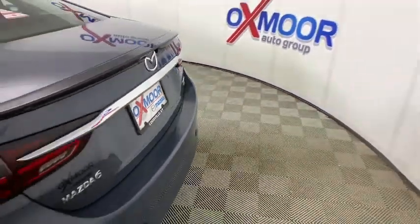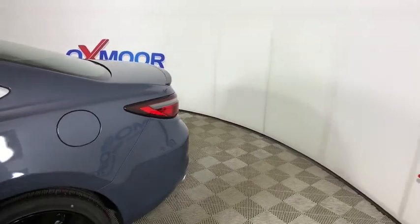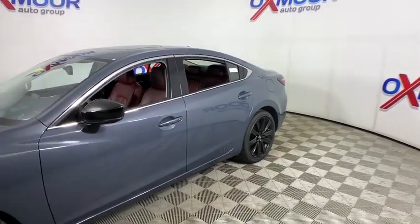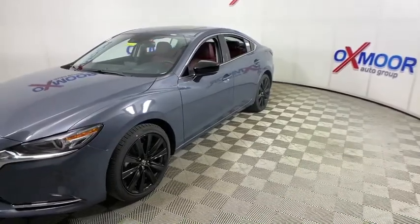Looking for the right vehicle? Check out the 2021 Mazda 6. Exceptionally stylish and fun to drive, the Mazda 6 has quality, dependability, and reliability at the heart of its design. This acclaimed sports sedan appeals to your senses and your wallet.